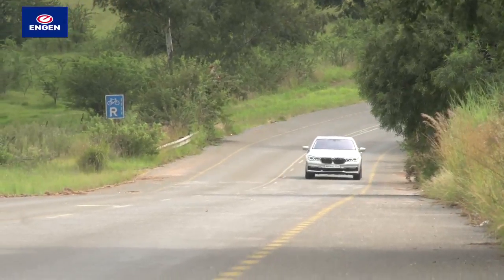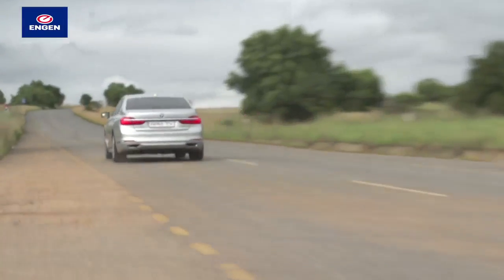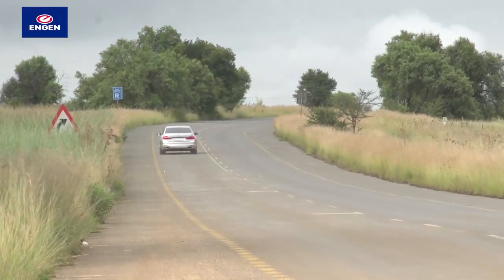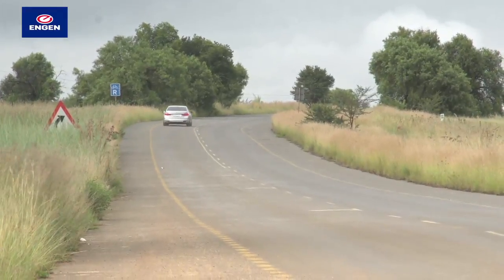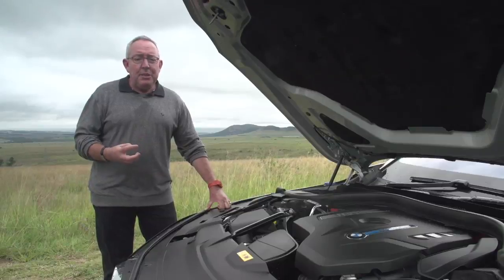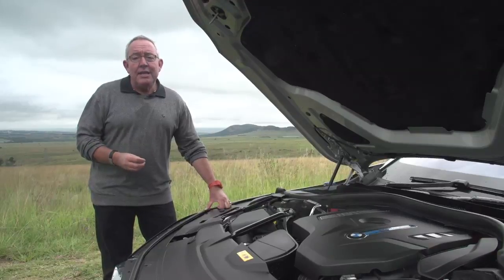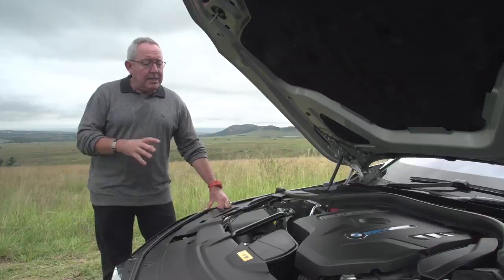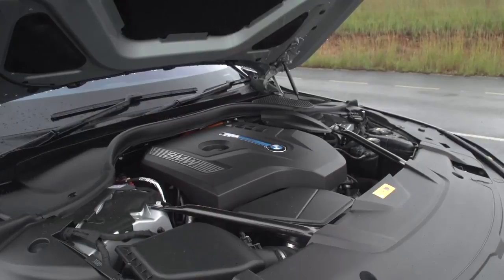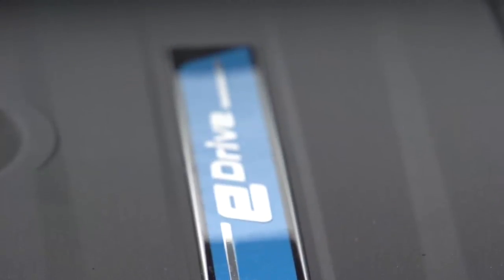The system combines a 2-litre 4-cylinder turbo petrol engine with a synchronous electric motor. The two can operate independently or in tandem, with drive to the rear wheels. The turbo petrol engine contributes 190 kilowatts and 400 newton metres, while the electric motor — integrated into the automatic transmission — produces 83 kilowatts and 250 newton metres. Combined system output is 240 kilowatts and 500 newton metres, which is why this car produces some pretty startling dynamics.